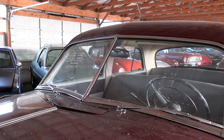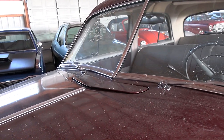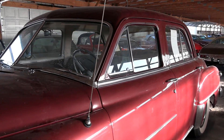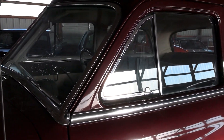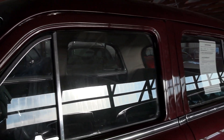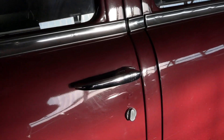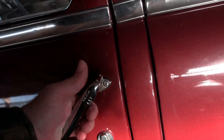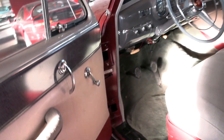It had the split windshield in 1952 with the cowl vent right there in the center. Of course the flip-out vent windows. Nice full frame doors, and these door handles have a really nice solid feel to them.